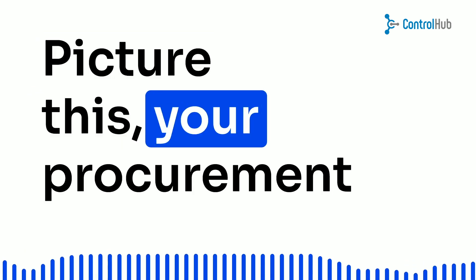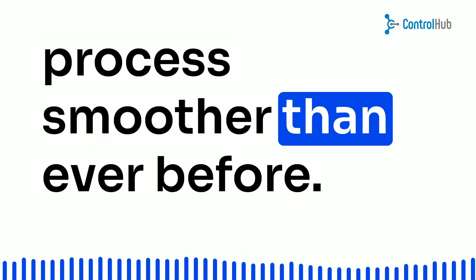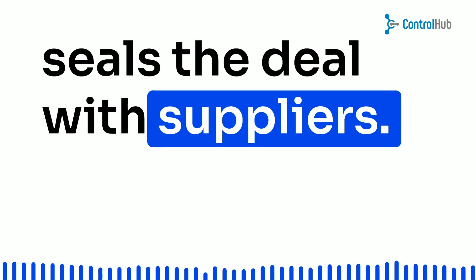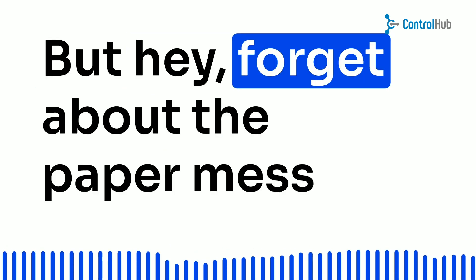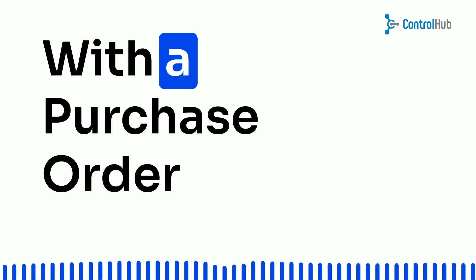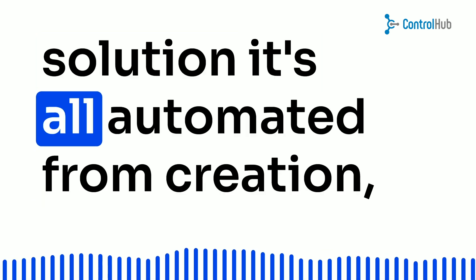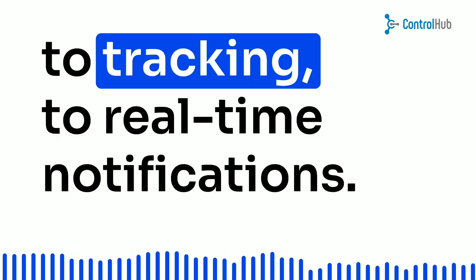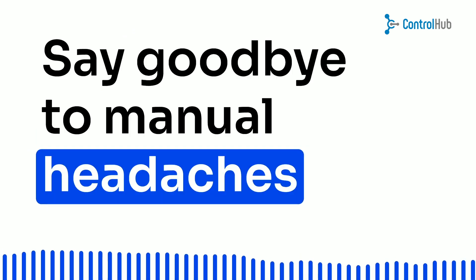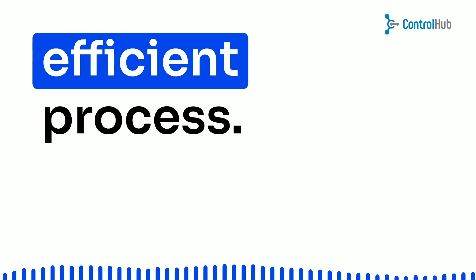Picture this — your procurement process smoother than ever before. It all starts with the purchase order, a document that seals the deal with suppliers. But forget about the paper mess and the hassle of chasing up delivery dates. With a purchase order solution, it's all automated, from creation to tracking to real-time notifications. Say goodbye to manual headaches and hello to a streamlined, efficient process.